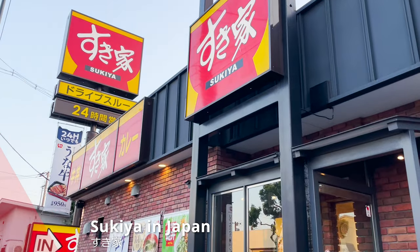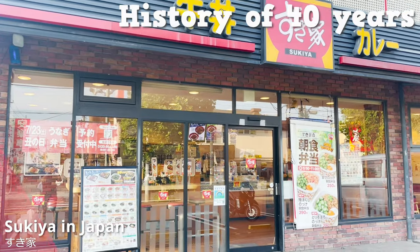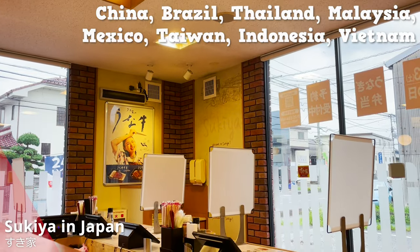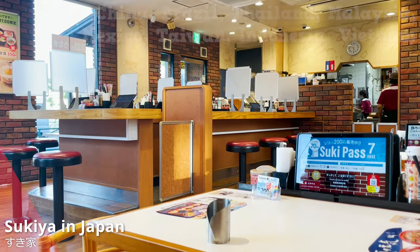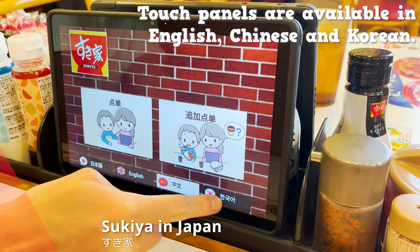Here we are at Sukiya. Sukiya was founded in 1982 and has a history of 40 years. Besides Japan, Sukiya has also expanded to China, Thailand, Brazil, and other countries. Recently, they introduced touch panels that also support English, Chinese, and Korean.